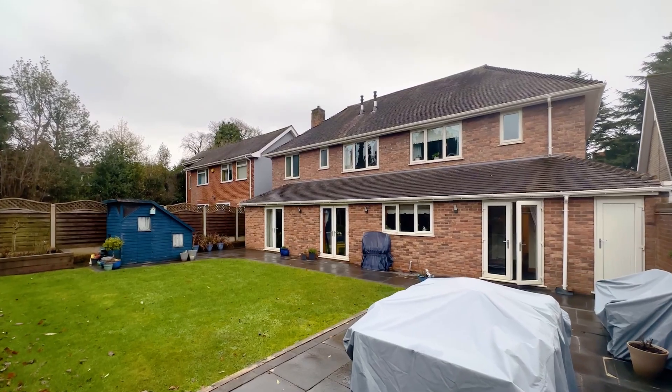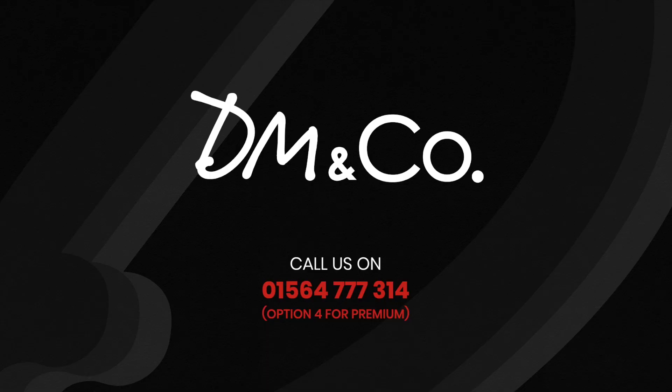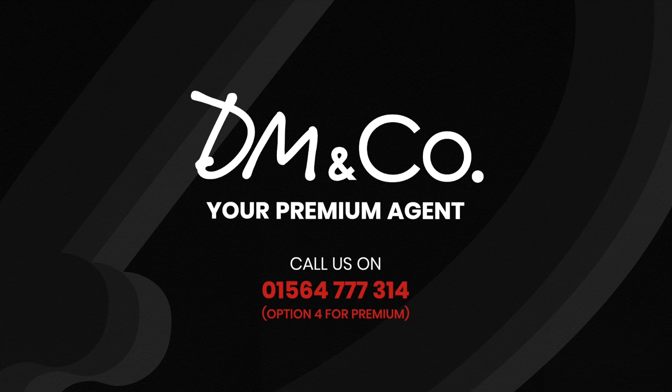If you'd love to come and see this property, you need to give us a call on 01564 777 314 and press option 4 for premium.